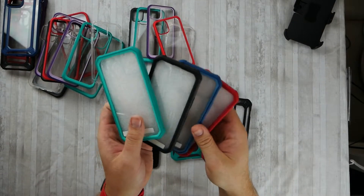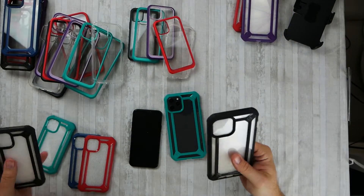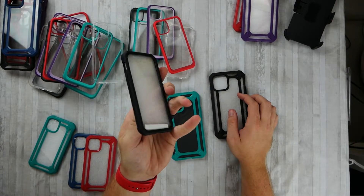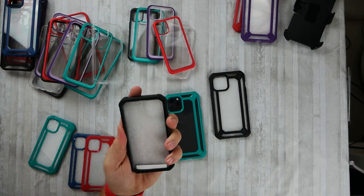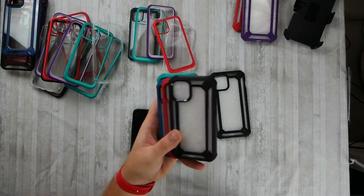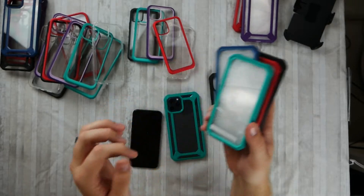I also have the mini versions of the EXO — I don't have a model for the mini but you can tell these are just tiny in comparison. A chunkier little case like this is perfect for a tiny phone. I'm interested to see how the mini feels in hand. They have the same colors: black, red, purple, and green, and these also have the built-in screen protector.